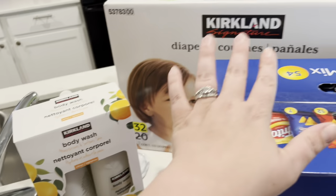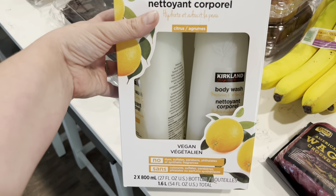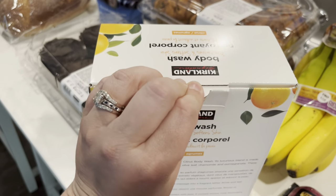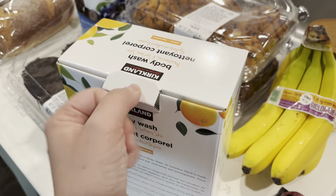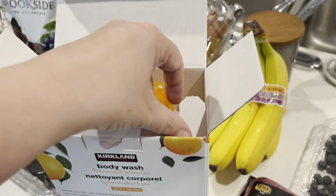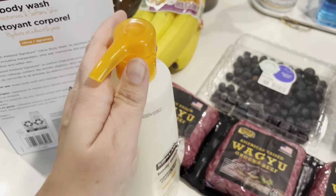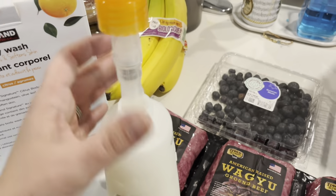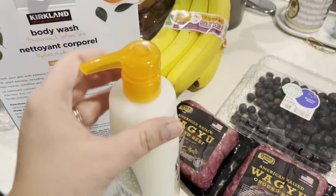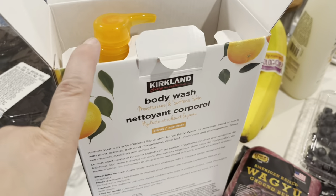I needed some body wash and I was by the diapers and this was right there. It says it's citrus scented. Usually I open things and smell them, but I was trying to get out of there. Let me smell it now — okay, it smells like oranges, a crisp clean scent. That works. So we have that for me and the girls — it's a two-pack and it was $13.99.